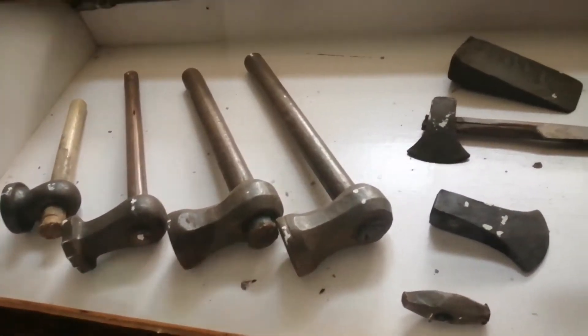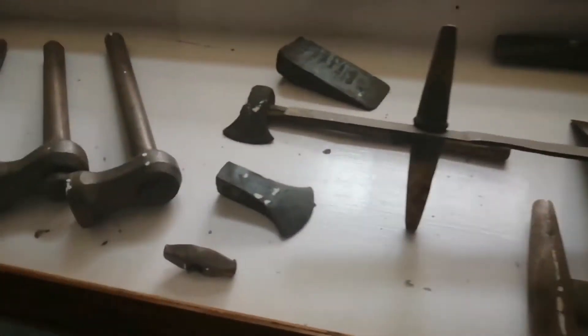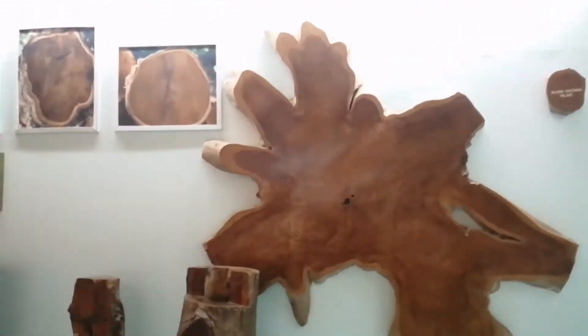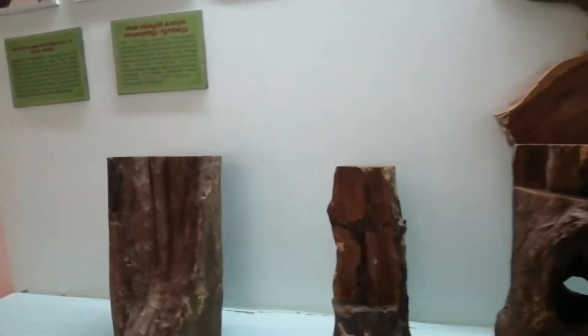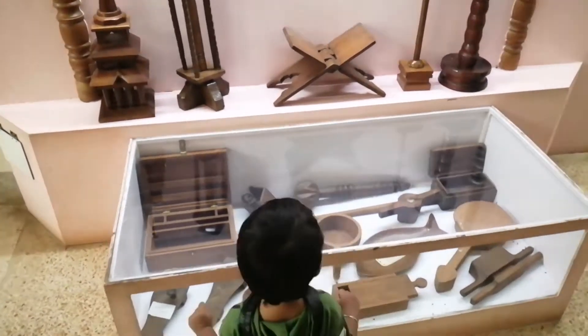Here are some old tools — old tools or weapons, we can call them. They are traditional harvesting tools. Here we can see different cuttings of the teak tree, different shapes and varieties of items. You can also see old antique items made with the teak tree.